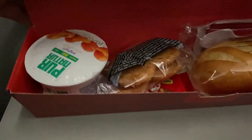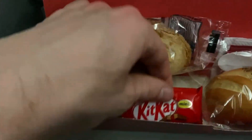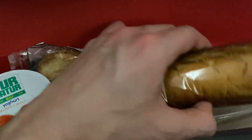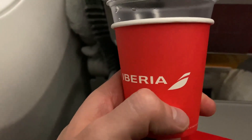Everyone was given these snack boxes and for a cold meal, I actually think this was a pretty nice spread. I should also mention that all drinks on this flight, including alcohol, were complimentary.